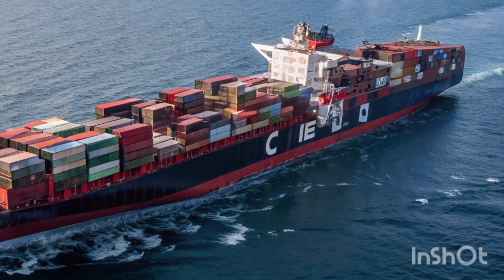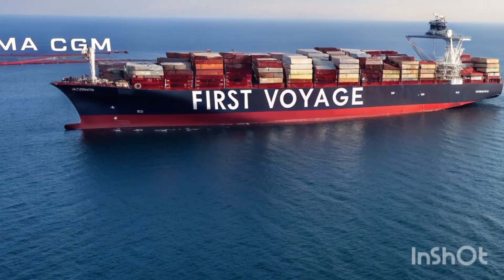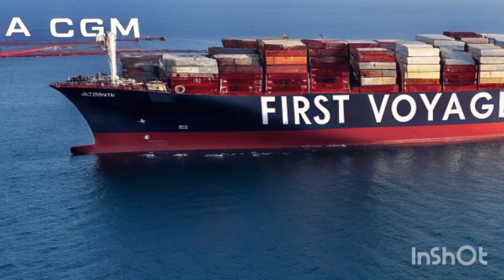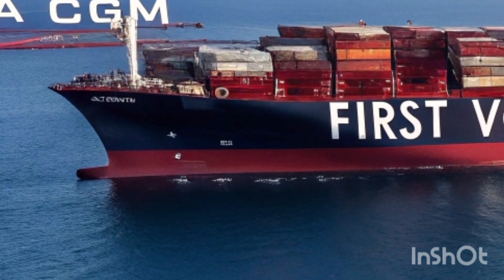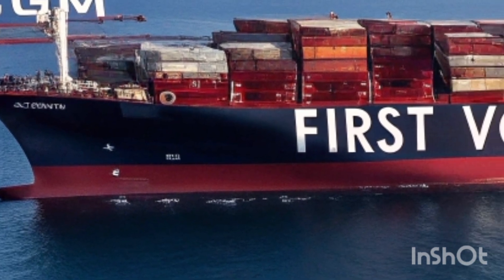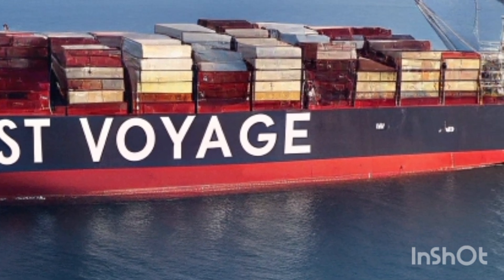That's our in-depth look at CMA CGM's latest powerhouse and its impressive first voyage. If you liked this video, hit that like button, subscribe for more in-depth reviews, and drop a comment below. Would you like to see more behind-the-scenes footage of ships like this, or maybe a port tour next time? Thanks for watching, and as always — keep exploring.